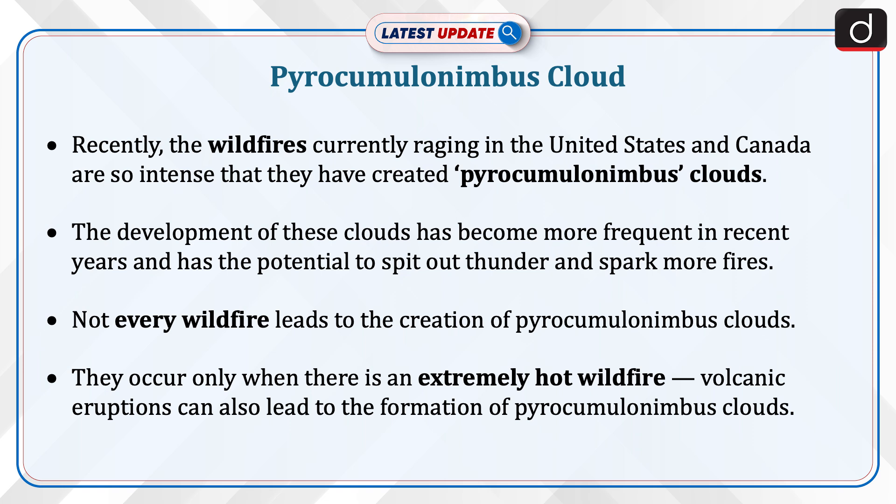The development of these clouds has become more frequent in recent years and has the potential to spit out thunder and spark more fires. Not every wildfire leads to the creation of pyrocumulonimbus clouds — they occur only when there is an extremely hot wildfire. Volcanic eruptions can also lead to the formation of pyrocumulonimbus clouds.